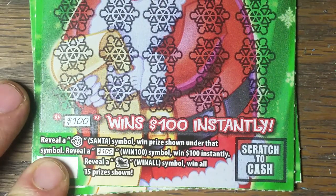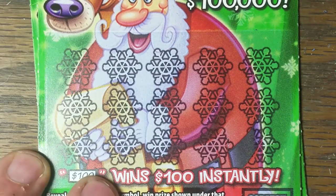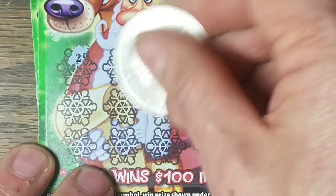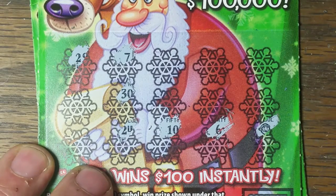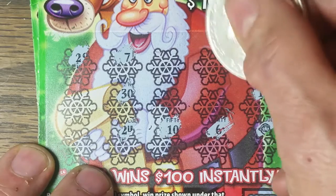Okay, once again, looking for the symbols: Santa, the under symbol, and the sleigh. So, here we go, on to ticket number two. Let's see if we can find any symbols here. Seven, thirty — numbers mean absolutely nothing. We're looking for Santa Claus or a sleigh. There's a Santa! We got one. We got a winning ticket here, ticket number two.